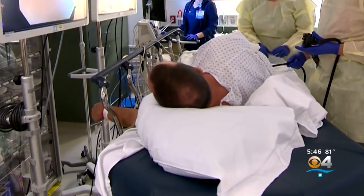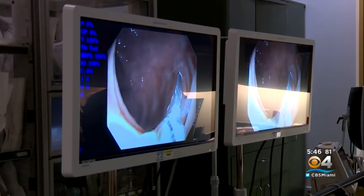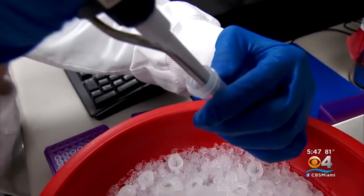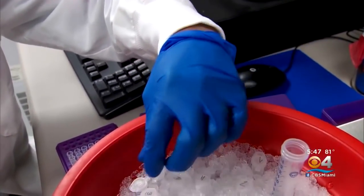Currently only 65% of people who should be getting screened for colorectal cancer are getting tested. CBS News Chief Medical Correspondent Dr. John Lepook is a gastroenterologist. He says the hope is access to less invasive and intimidating tests will increase screening rates.